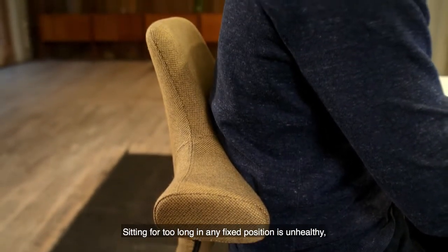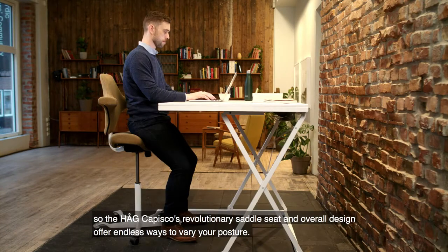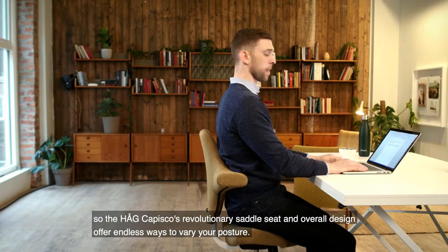Sitting for too long in any fixed position is unhealthy, so the Hag Capisco's revolutionary saddle seat and overall design offer endless ways to vary your posture.